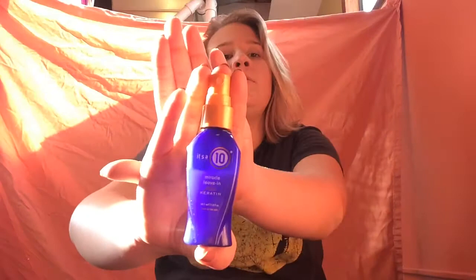This is an It's a 10 Miracle Leave-In Keratin product. I actually ran out of it — I only had about that much left so I just mixed in a bunch of water, so that's in there.